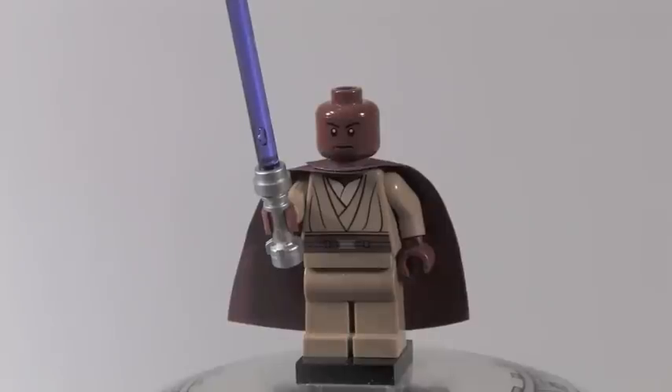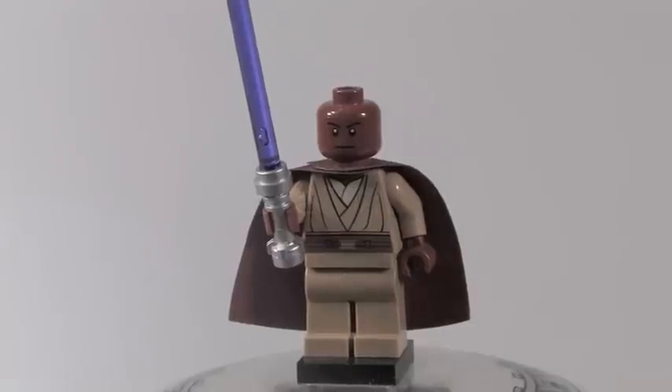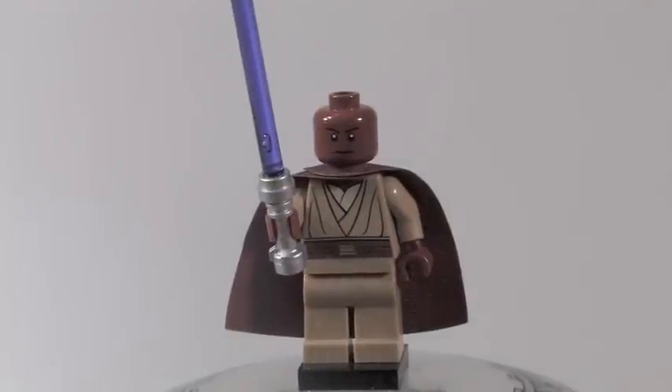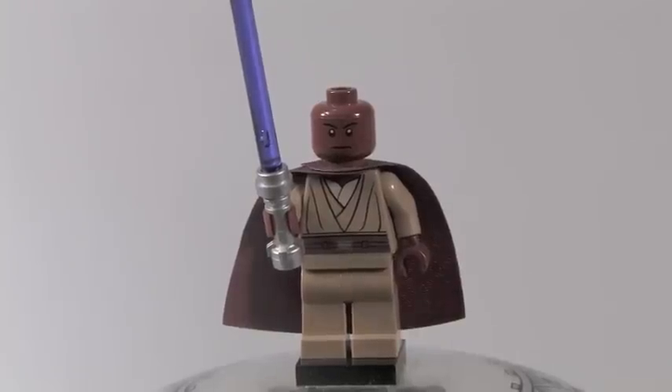Up next we have one of the coolest Jedi in this set, which is obviously Mace Windu — one of my favorite Jedi of all time. He has a purple lightsaber and some pretty cool looking torso printing. He doesn't have any back printing, just a cape. His headpiece is very nice, but he doesn't have any leg printing. He's sort of basic, but it's just awesome.